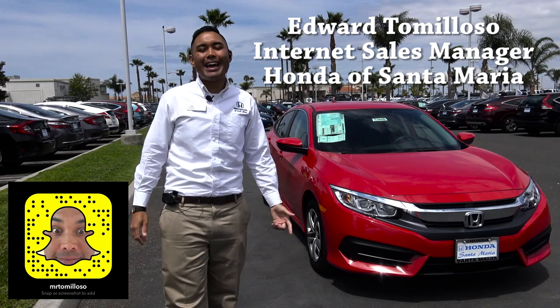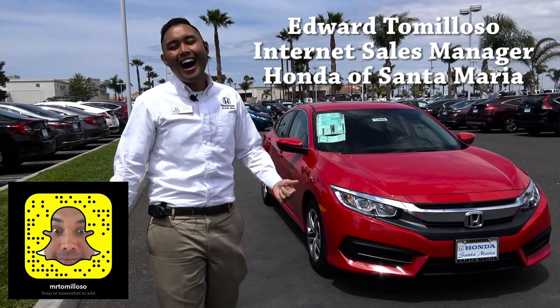What is up my friends? It's Edward Tomoloso, internet sales manager here at Honda of Santa Maria, your Honda man. And today I have the 2016 Honda Civic Sedan LX.